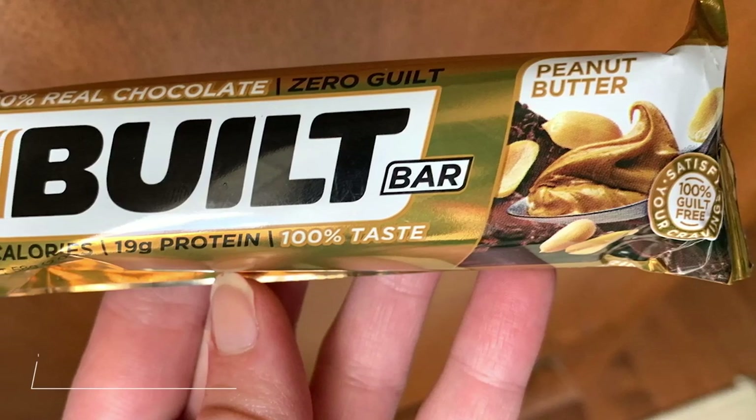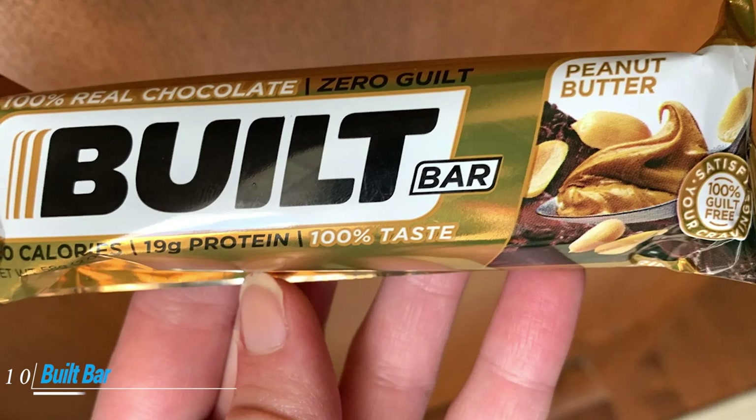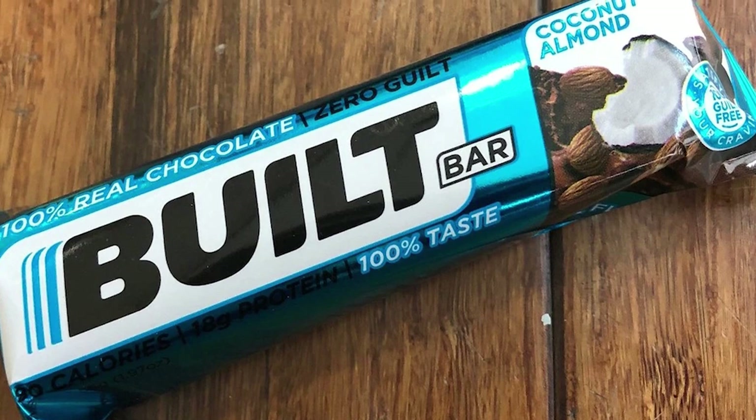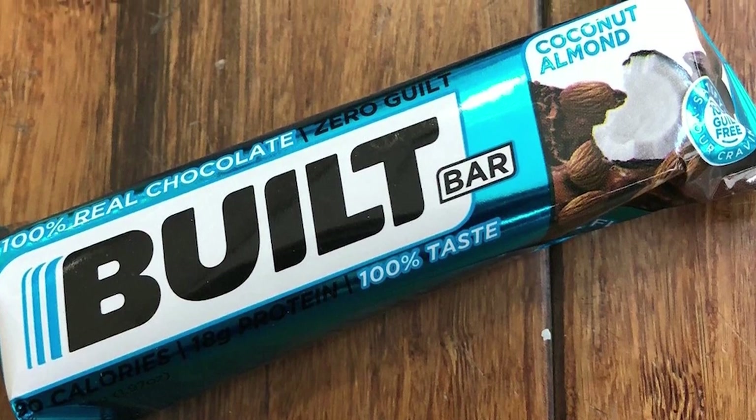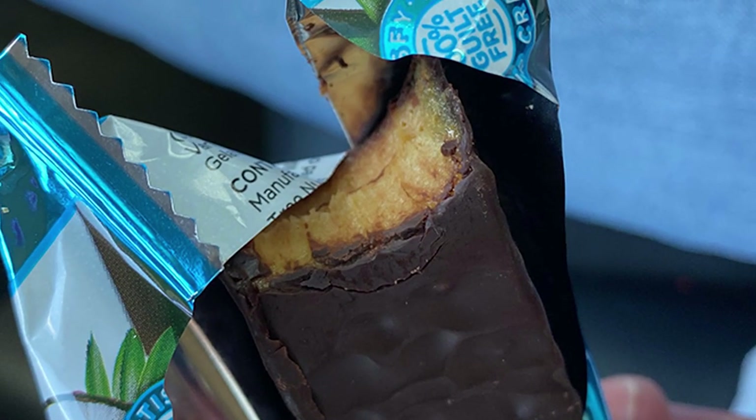Finally, the number 10 position is dominated by Built Bar 18 Pack Protein and Energy Bars. Built Bars claim to differ from the gritty, artificial taste you may associate with protein bars. Each chocolate flavor has 4 net carbs and roughly 18 grams of protein. For low-carb dieters who want a quality built protein bar, look no further.